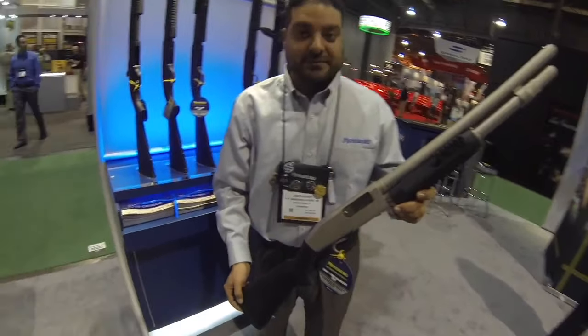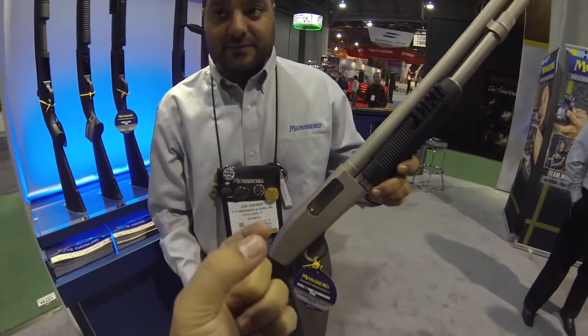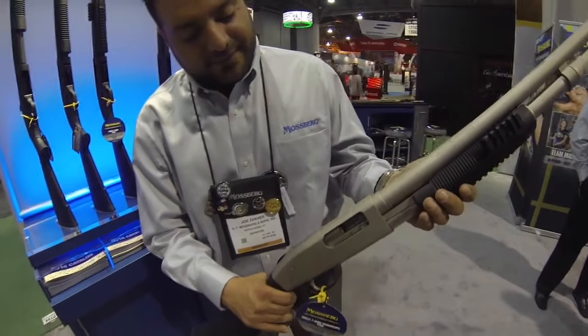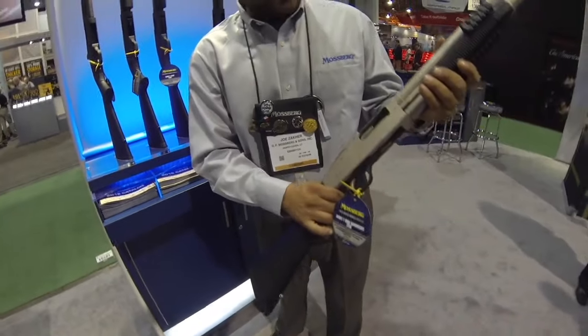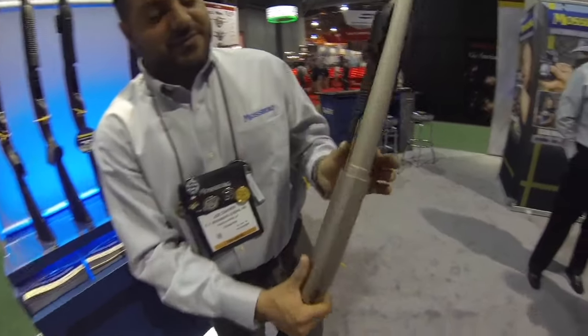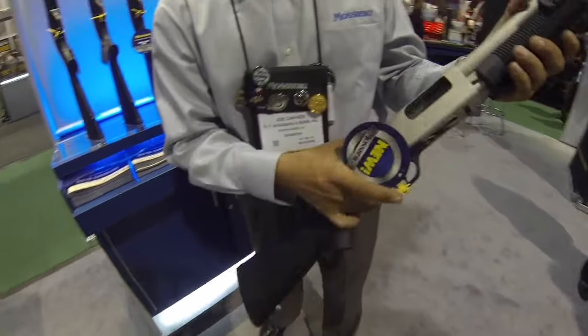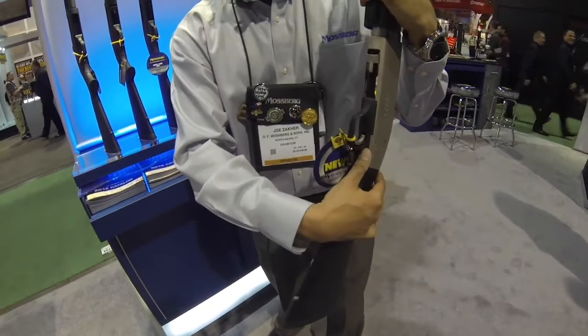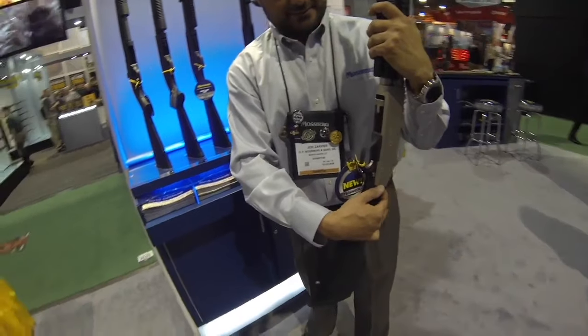By the way, for guys who don't know — Mossberg has dual extractors, ambidextrous safety, dual action bars, and the slide release is behind the trigger guard, which is a big deal for some guys who really want that.